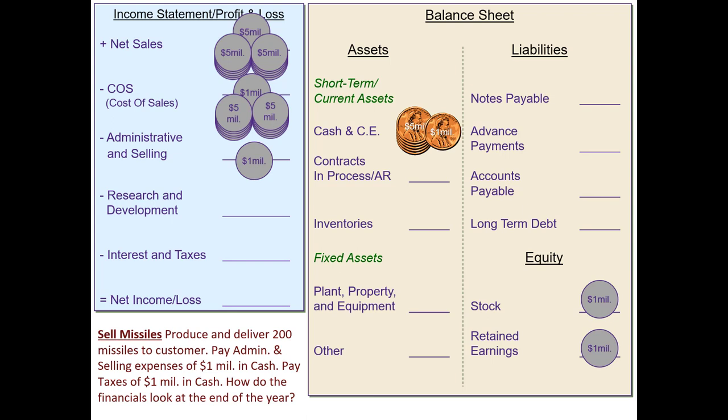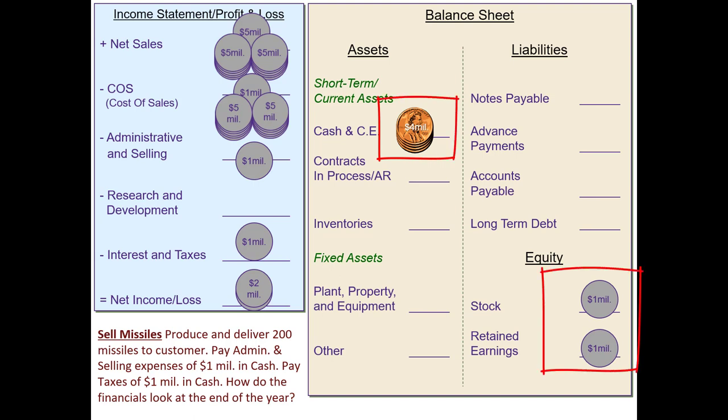We've also got administrative and selling expenses associated with this program on the income statement, and through the year that cash went out. We've also got taxes, which we paid in cash — that leaves the balance sheet but shows up on the income statement as an expense. When we net this out, matching revenue to expenses in the period, we come up with a positive profit of $2 million. Looking at the balance sheet, since we didn't specify paying a dividend, the net income goes to retained earnings. The balance sheet balances: $4 million in assets equals $4 million in liabilities plus equity.